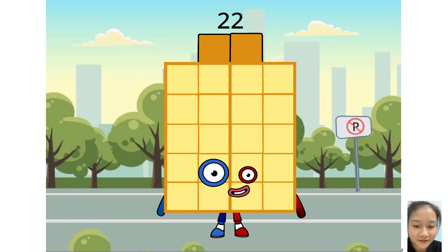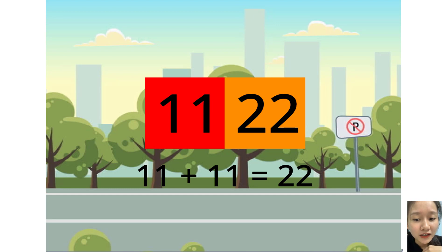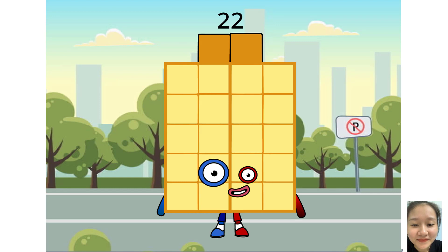I am 22 and I'm double 11, which means I love football like 11. My calculator says that 11 plus 11 is 22, or 2 times 11.